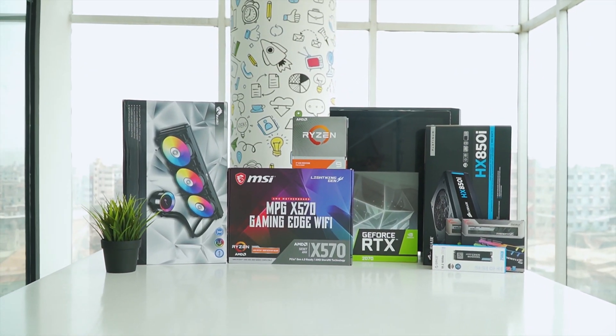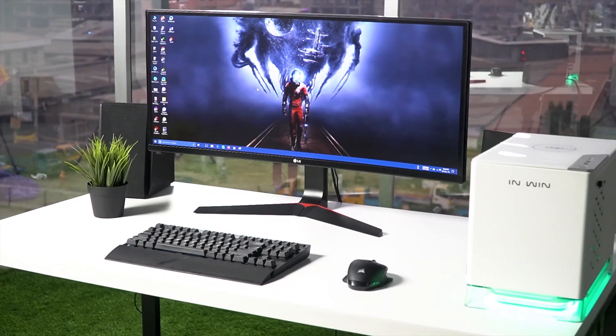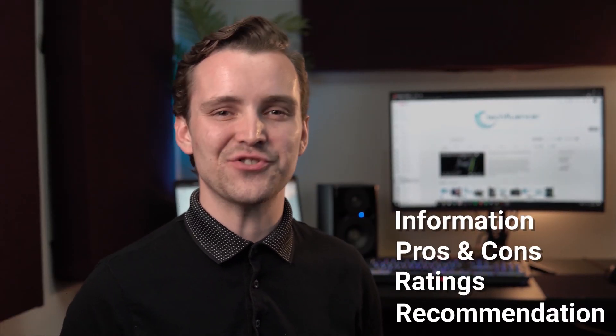Techfluencer delivers a complete buying guide for tech enthusiasts. Here, we try our best to make you pick the best PC components, laptops, and other tech gadgets with brief technical information, pros and cons, ratings, and recommendations.